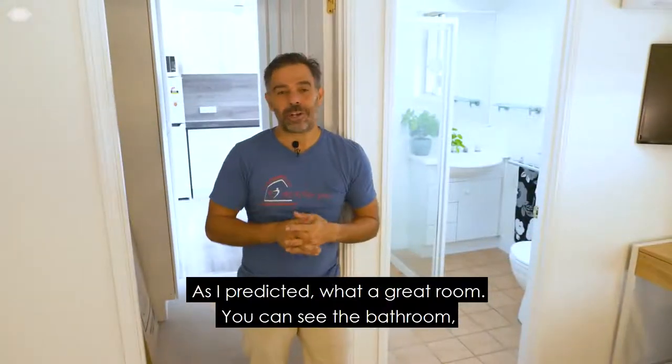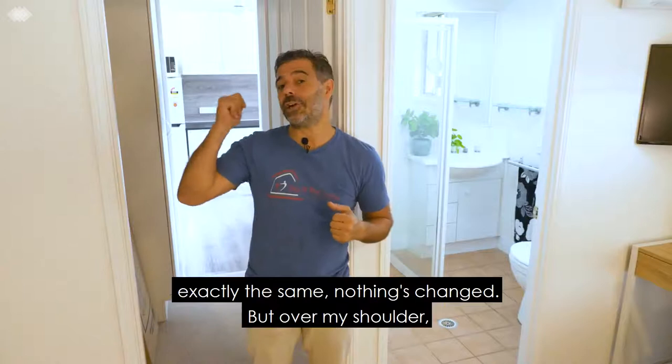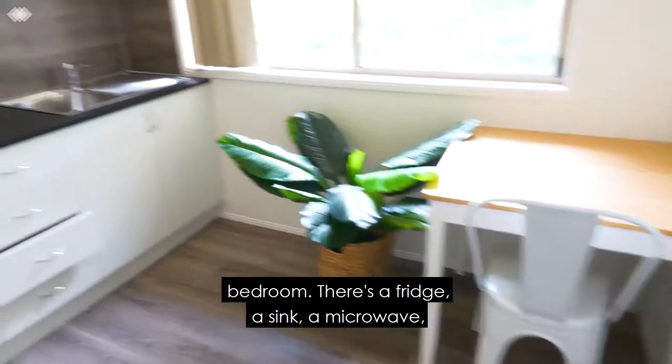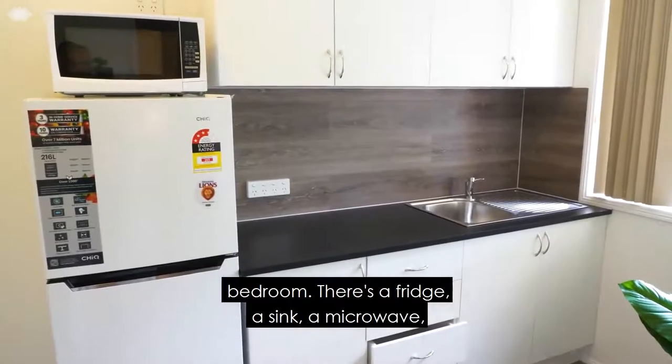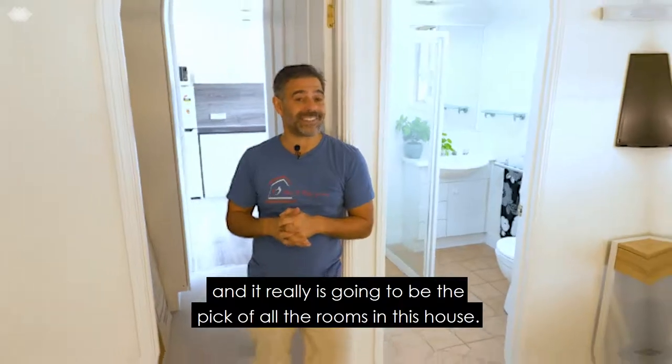As I predicted, what a great room. You can see the bathroom — exactly the same, nothing's changed — but over my shoulder you can see the hole through the wall to go into what used to be the fourth bedroom. There's a fridge, a sink, a microwave, and it really is going to be the pick of all the rooms in this house.